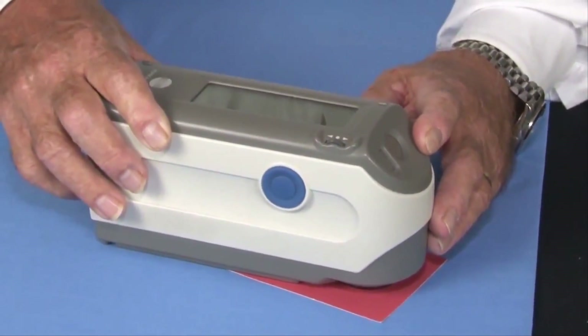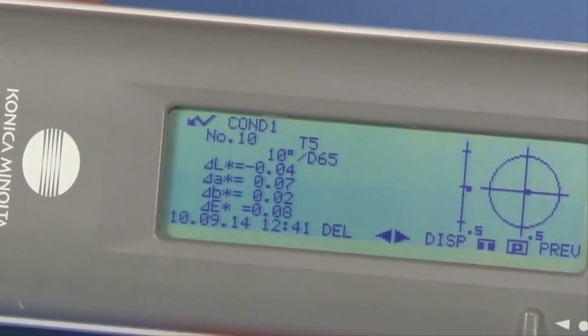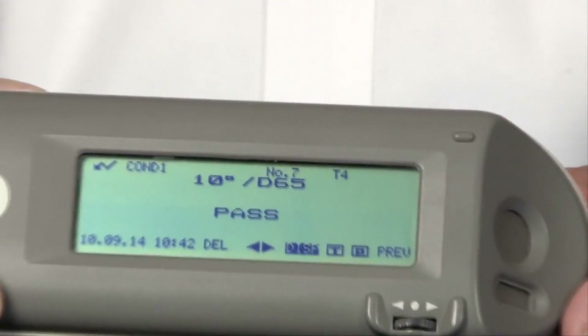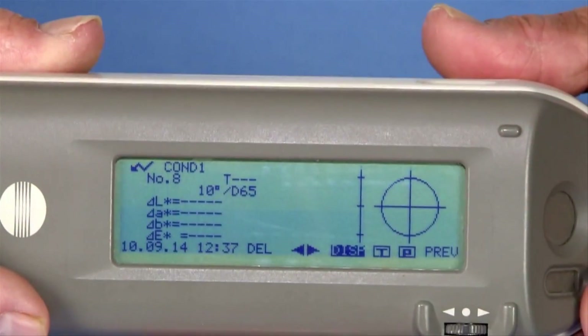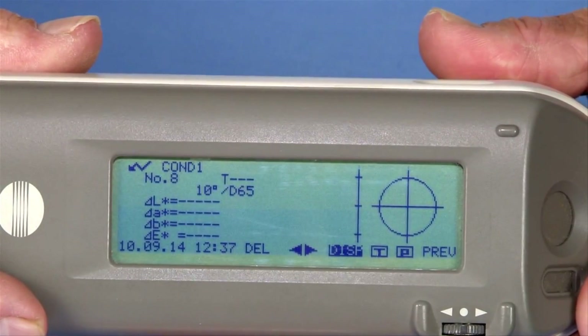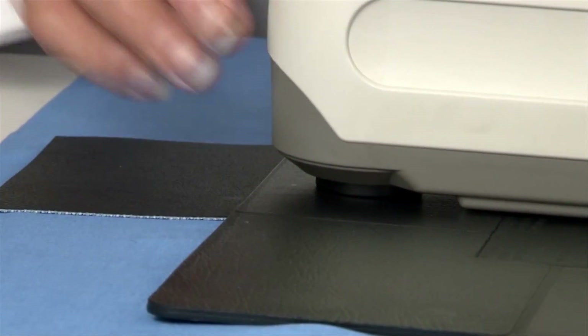Fully equipped with hardware and software features, data is displayed graphically or numerically. Select pass, fail, color difference, LAB color plot, and all necessary color metric equations with numerous industry and application specific indices.